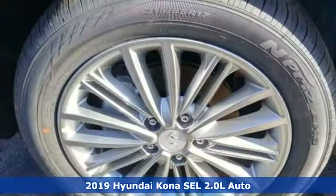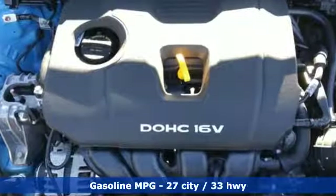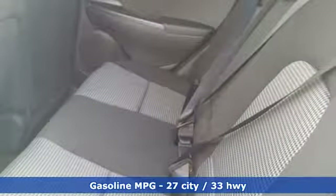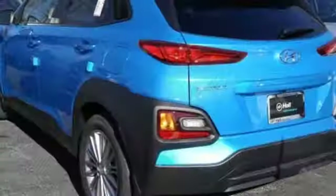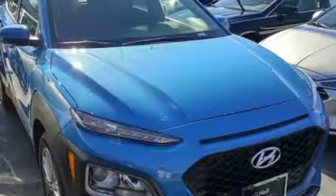It comes nicely equipped with features you'll love: inline 4-cylinder engine, front heated bucket seats, streaming audio, leather steering wheel, doors and push button start proximity key, external memory control, aluminum wheels, wireless phone connectivity, and power heated mirrors.